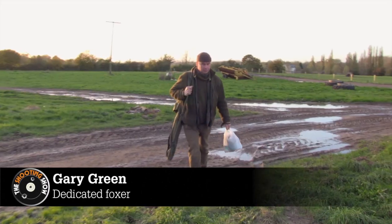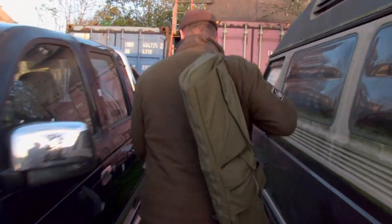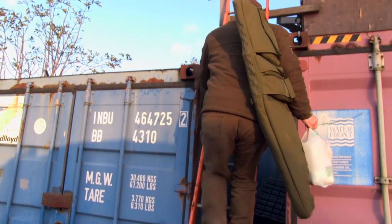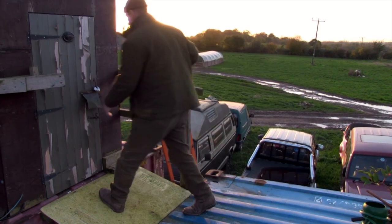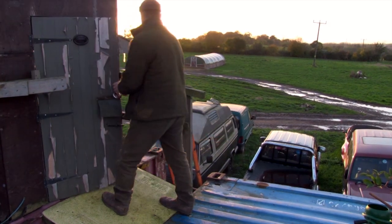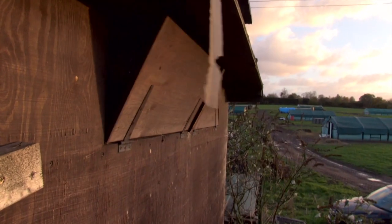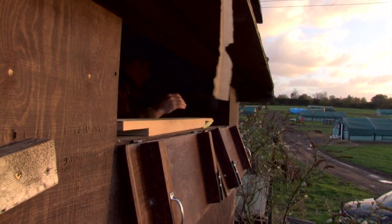Gary has been running this fox box for nearly two years. It's basically a shed built like a bird watcher's hide, positioned on top of a shipping container — about 14 to 15 feet up — so it's nicely out of the way. The foxes can't detect you up there unless you alert them, giving you the upper air advantage. You can dispatch them cleanly and get them in really close; most shots here are around 60 to 70 yards.